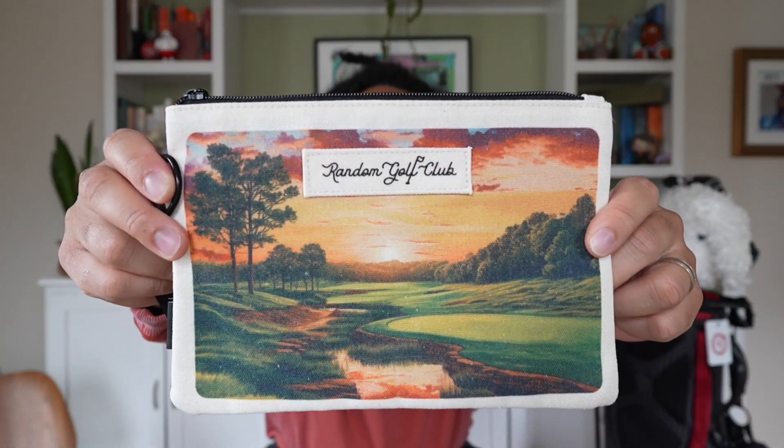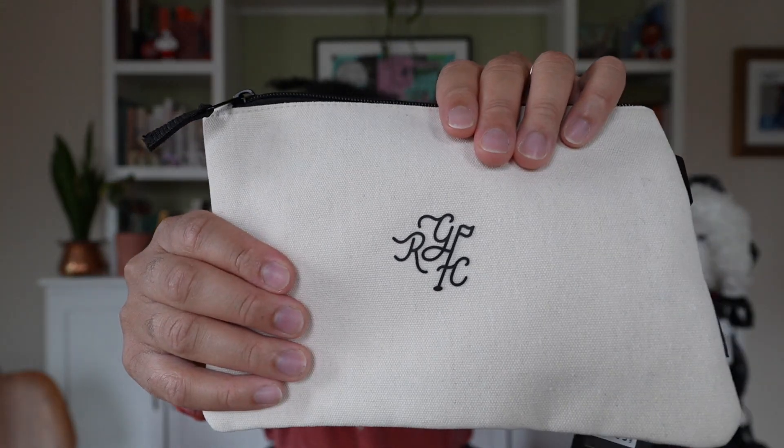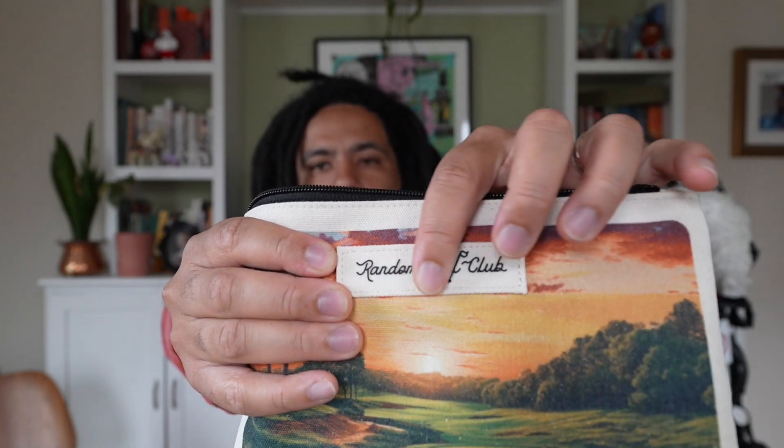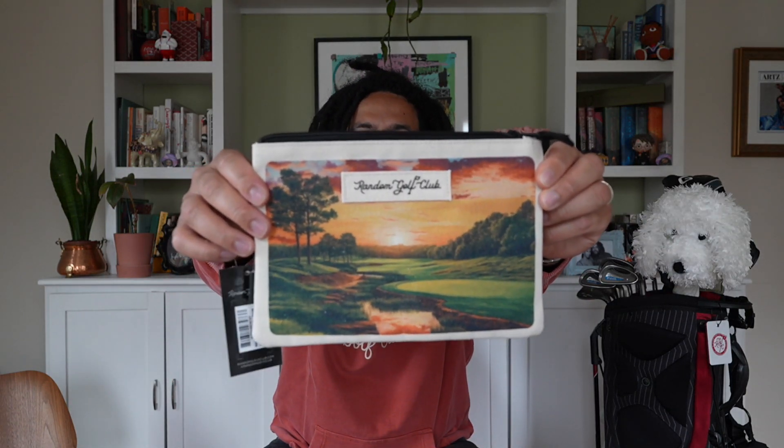I got this valuables pouch with a beautiful scene on it — just looking at it is mesmerizing. It's a little bigger than I was anticipating, but it's a good size. I can throw my wallet in here, and it has an extra zippered compartment for keys, watch, and valuables before starting a round. It has a nice rubberized RGC logo on the back. Every time I see this pouch I'm gonna be like — damn, that's beautiful. I don't know where this hole is, but if it exists, I will go to that course and take that photo. Full circle moment.